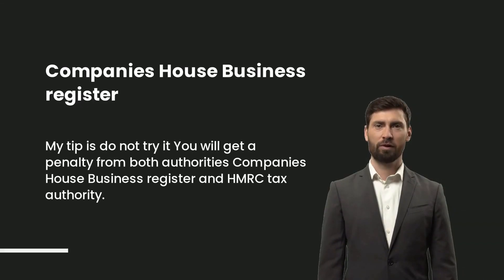What happens if you don't file company accounts? My tip is: do not try it. You will get a penalty from both authorities — Companies House Business Register and HMRC Tax Authority. If you get a penalty from Companies House, there is no chance to cancel it. If you get a penalty from HMRC, we can appeal their decision and cancel the penalty fee.